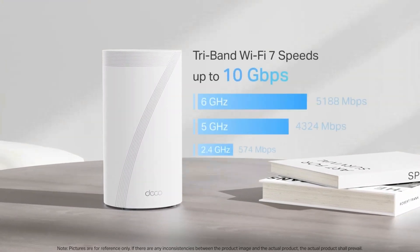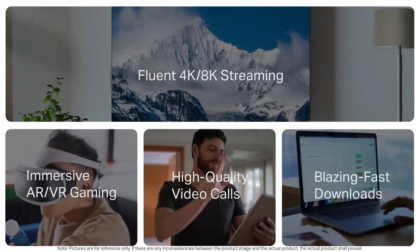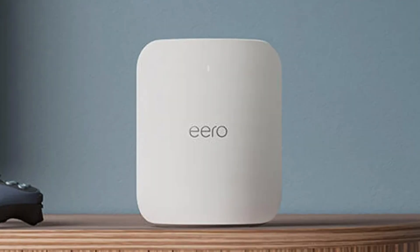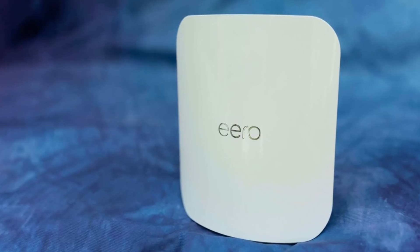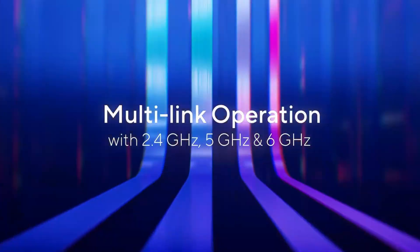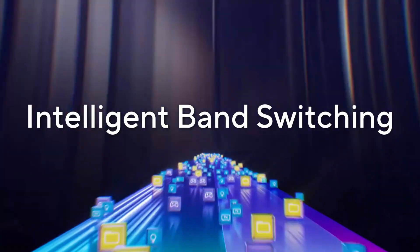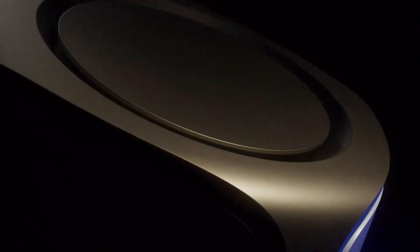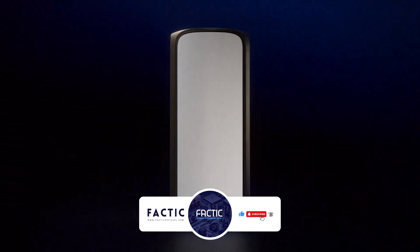Wi-Fi 7 is a game changer, offering lower latency, higher bandwidth, and ultra-fast multi-gig speeds, perfect for homes with multiple devices. Whether you're a hardcore gamer, a remote worker, or someone who just wants buffer-free 8K streaming, we've got you covered. In this video, we'll break down performance, range, security features, and real-world usability to help you find the perfect mesh system for your home. Stick around to see which one reigns supreme.